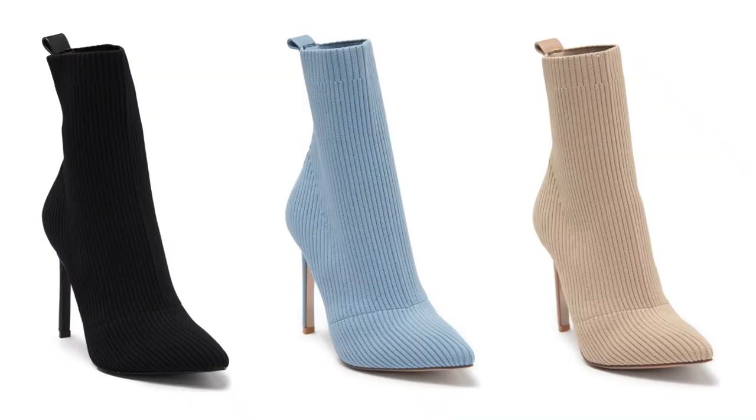Next we have the Steve Madden Dara Point Toe Sock Bootie, which is heeled. It comes in black, a powder/baby blue, and a really light nude color. I like it because it's simplistic — it's a sock bootie so you get that whole effect, and it does have a heel. It has real simple clean lines, and in black you can barely even tell it has texture. Because it's a sock bootie it's going to cling to your ankle and fit your leg really nicely.